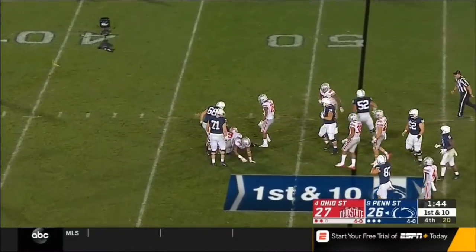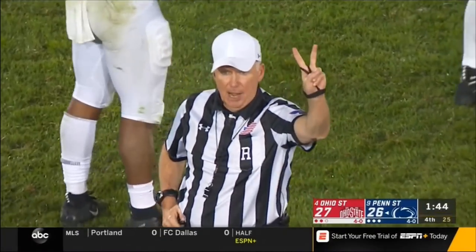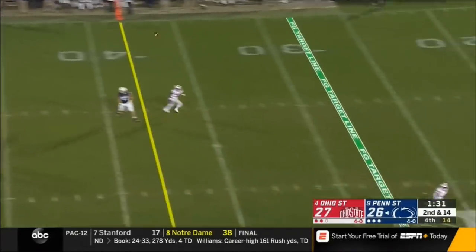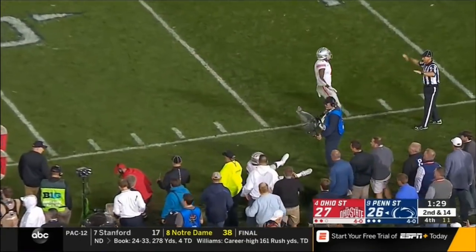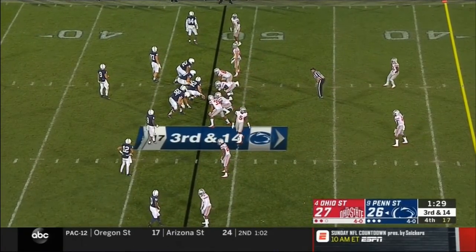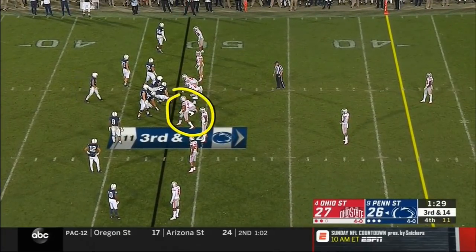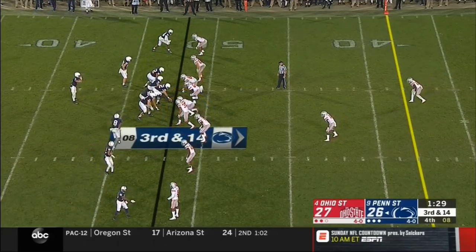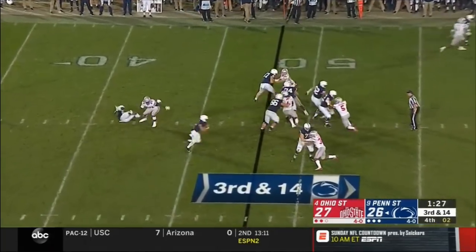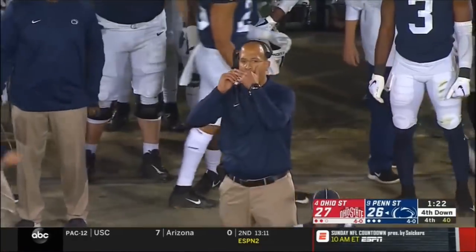Second and 14 — McSorley launches downfield, hulk — incomplete. McSorley needs some magic here — two plays to get 14 yards. This is where his scramble has been effective for Penn State. Malik Harrison, who sometimes spied him, is right there but shows blitz from the outside. Now they show pressure up the middle — McSorley still got the football, makes a cut, and dives down short of the marker. Nittany Lions need five. Ohio State spends a defensive timeout.